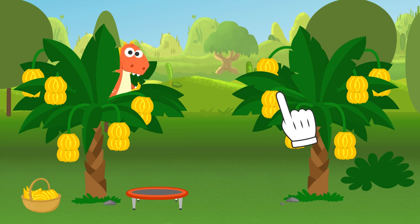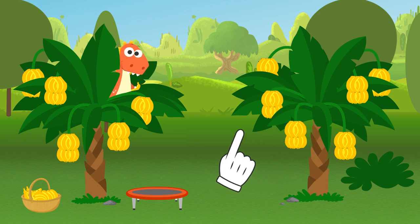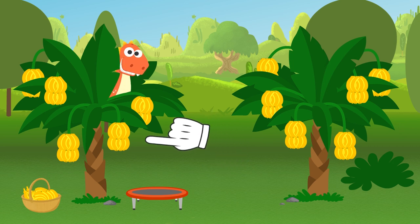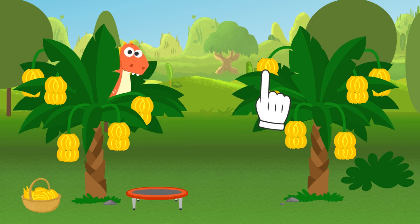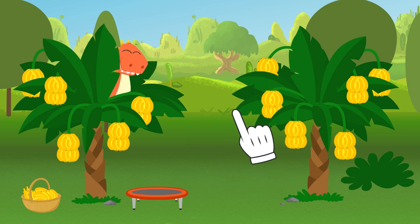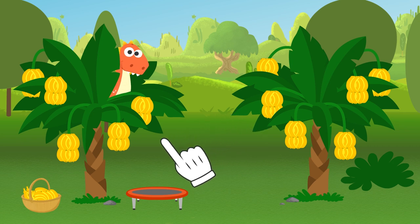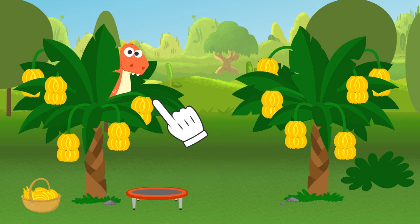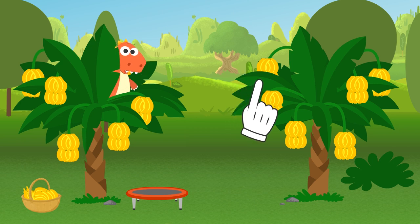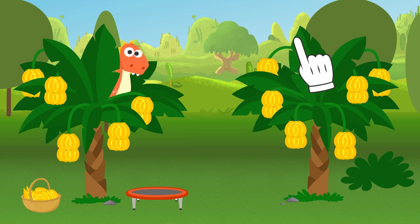Of course, Eddie, monkeys also love this amazing fruit. That's why they are always up in the banana trees. But I wonder, how did you get there? I see — you used a trampoline. That was a great idea. If you weren't a dinosaur, everybody would think you are a chimpanzee jumping from tree to tree. Okay, I think we are having the same idea — do you want to dress up as a monkey?